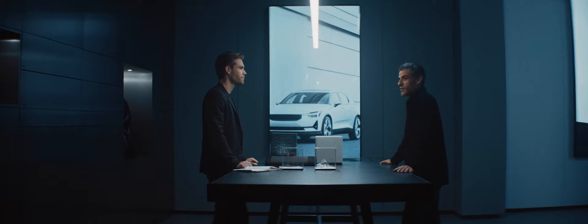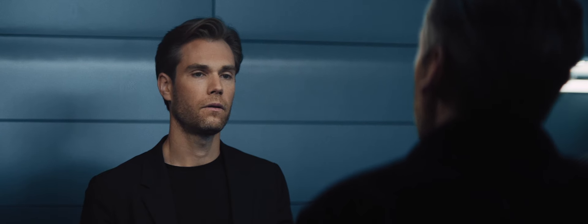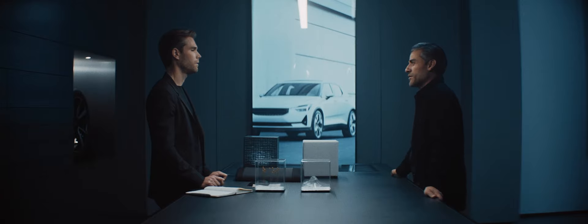Thank you for inviting me here in your very cozy little office. You are head of design at Polestar — so what you see out there, how does that impact what you're doing?